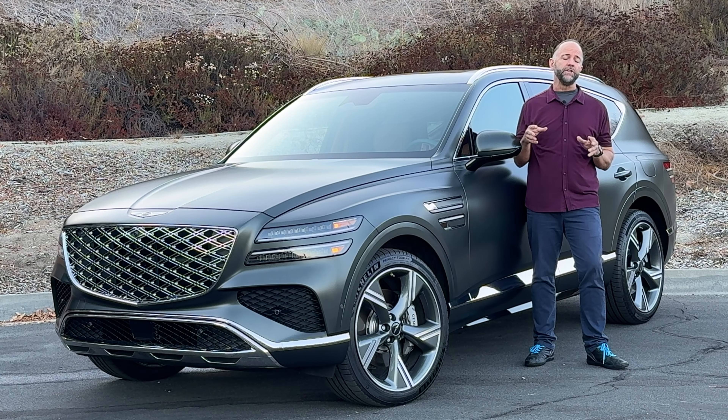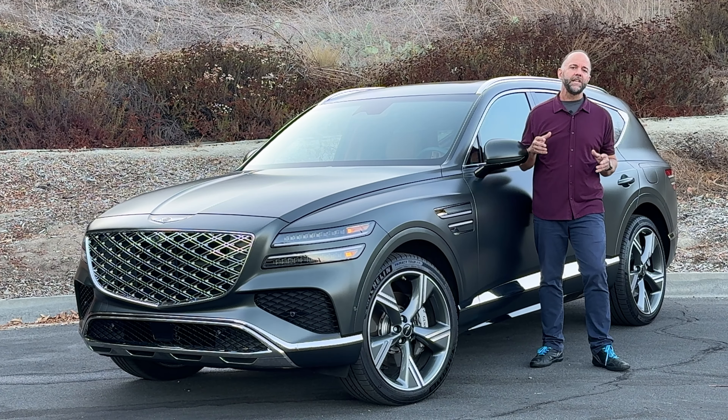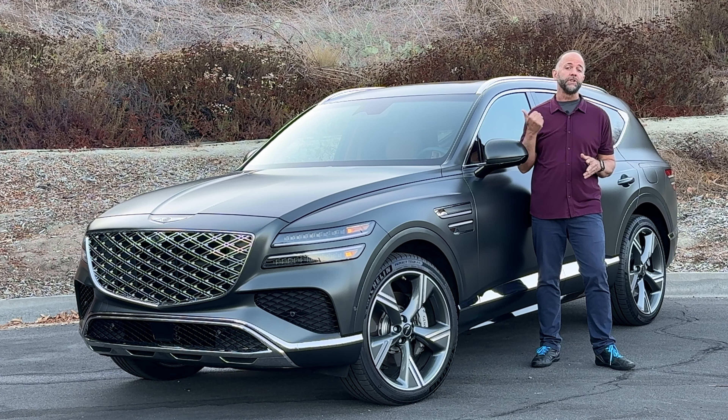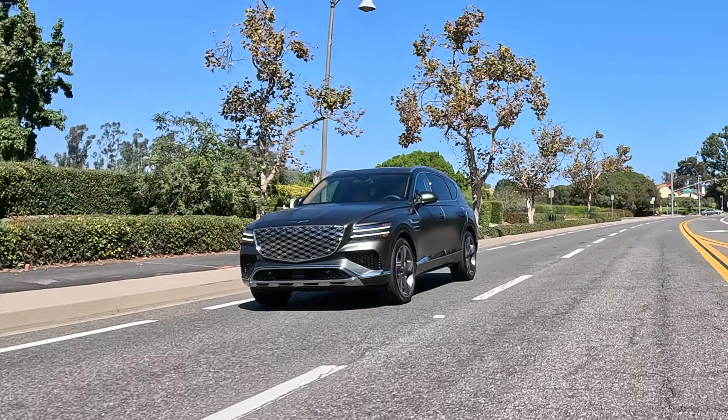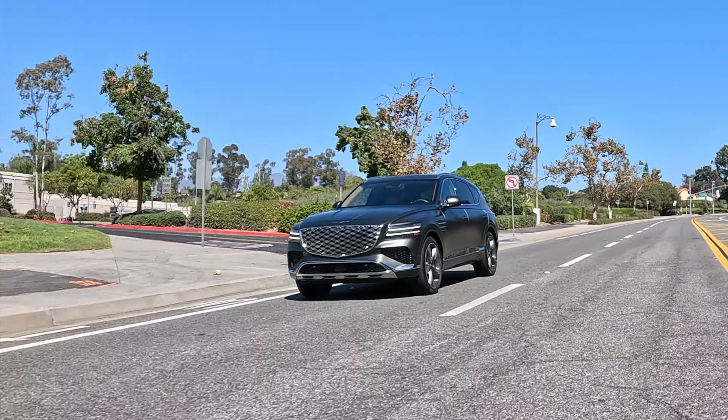The other big interior news for 2025 is the availability of five new colors. This particular test car has an earthy brown tone on the leather and it looks good, but my favorite was the white with blue contrasts inside — it looked beautiful, especially on the blue exterior color available in this car. They also added double-paned glass on the windshield and the front side windows to make the car even quieter at highway speeds, and it does work. The Genesis GV80 is very quiet at pretty much every speed.